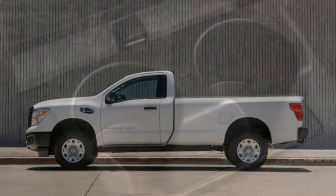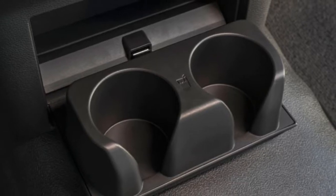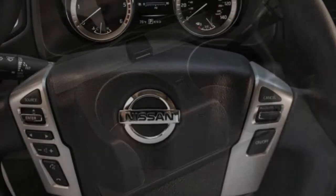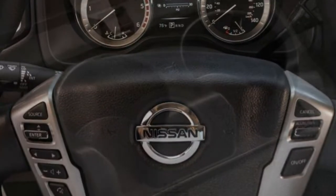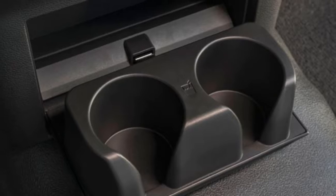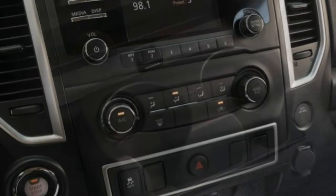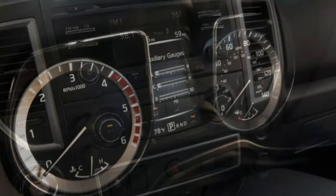Driving: When equipped with the diesel V8, the Titan XD is like a hearty draft horse. It's not particularly fast or nimble, but it can handle some serious heavy lifting — and it doesn't produce a stiff ride. The Titan XD remains compliant enough to drive every day.